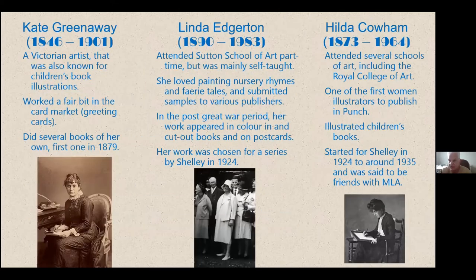A quick mention of the other three illustrators: Kate Greenaway (1846–1901) was a Victorian artist also known for children's book illustrations. She worked a fair bit in the card market with greeting cards and did several books of her own, the first in 1879. Linda Edgerton (1890–1983) attended art school part-time but was mainly self-taught; she loved painting nursery rhymes and fairy tales. In the post-Great War period her work appeared in colour and in cut-out books and postcards, and her work was chosen for a Shelley series around 1924. Hilda Cowham (1873–1964) attended several schools of art including the Royal College of Art, was one of the first women illustrators to publish in Punch, illustrated children's books, and worked with Shelley from 1924 to around 1935 — said to be a friend of Mabel Lucy Attwell.